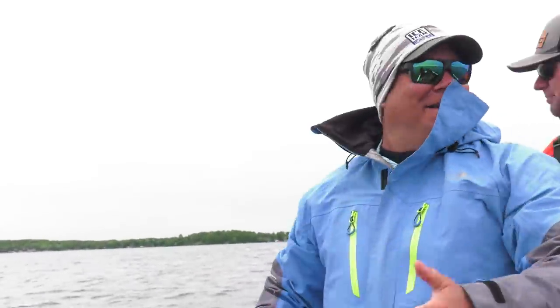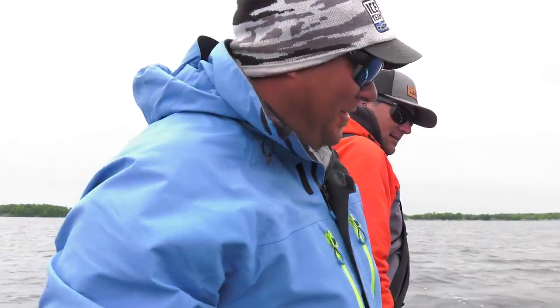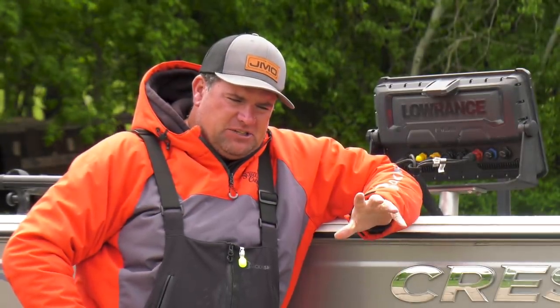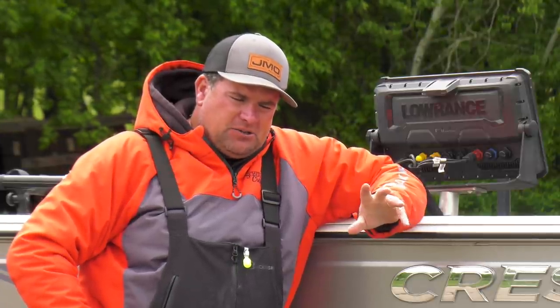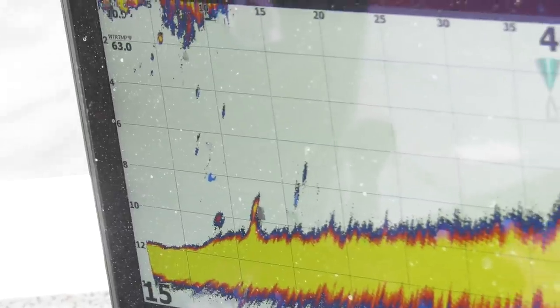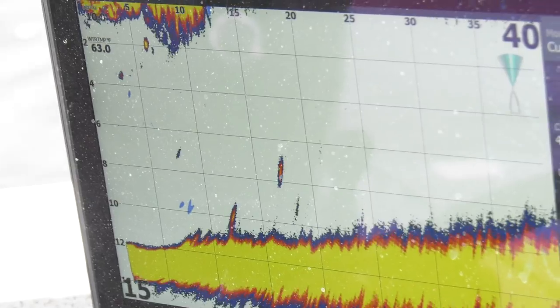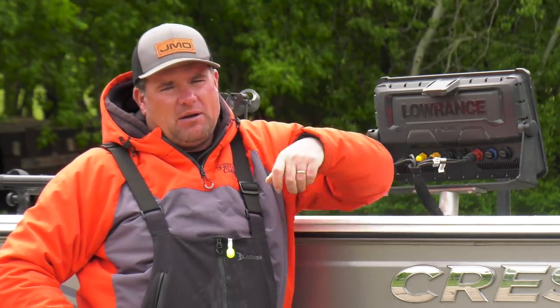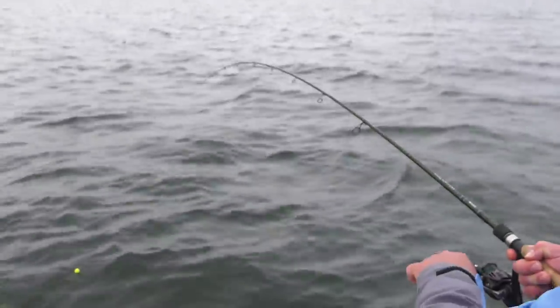We've got a little chop out here — these slip bobbers are starting to dance a little bit. The thing about slip bobber fishing is that you're stationary in a spot, trying to pick the spot on the spot, and you need these fish to come through. A lot of times we'll use live sight to try to see fish swimming by, but it's hard to chase an individual fish. Usually what we're using that for is to see the speed the fish are traveling and the direction they're coming from.